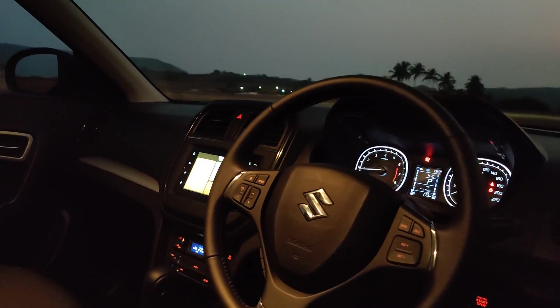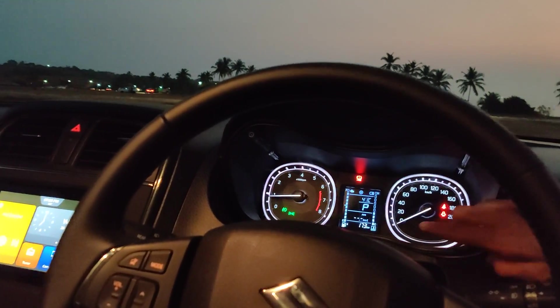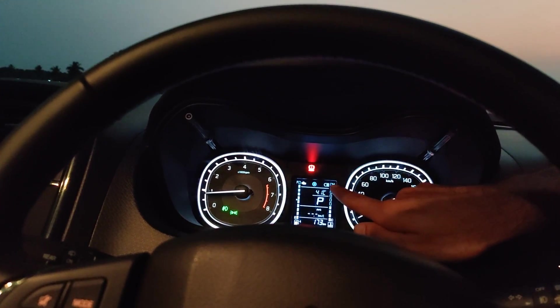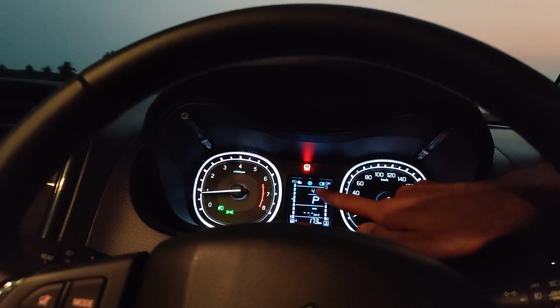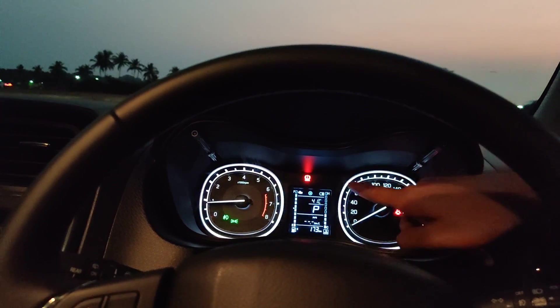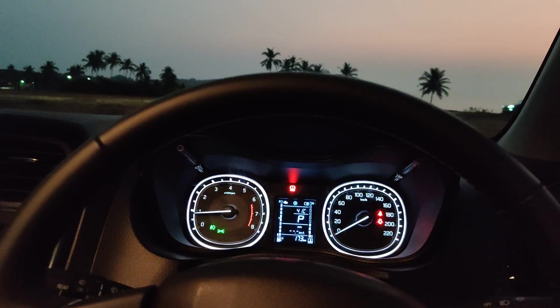The steering wheel and instrument cluster are pretty much the same, but there are some new details on the cluster. There's an engine icon, a wheel icon, and a battery icon — that's information about what the Smart Hybrid system is doing. There are different arrows that light up depending on whether the battery is charging or sending power to the wheels.